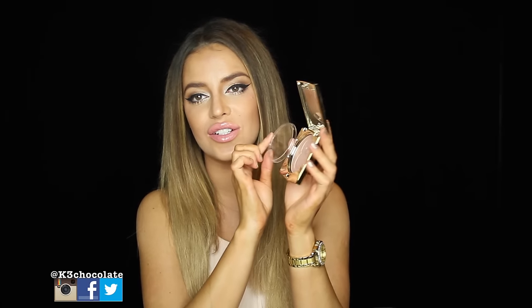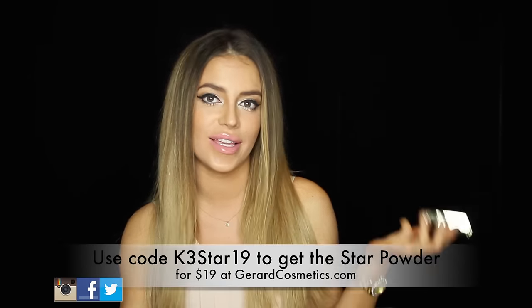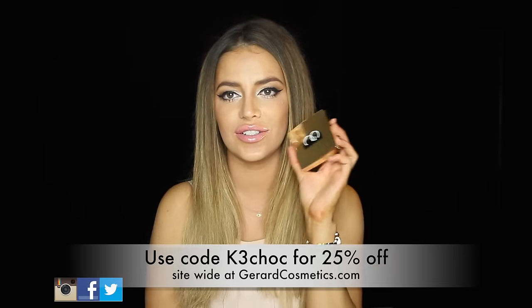I also got one more thing — another one of the powders. This one is called Bridget, like Bridget Bardot. I love these powders — they're so glam. It has a little GC in the middle and the packaging with the mirror is just gorgeous. Normally these powders are $29 but I have a code to get it for $19, saving you $10. If you're buying a bundle of things, you're better off using the 25% off code for your entire order.